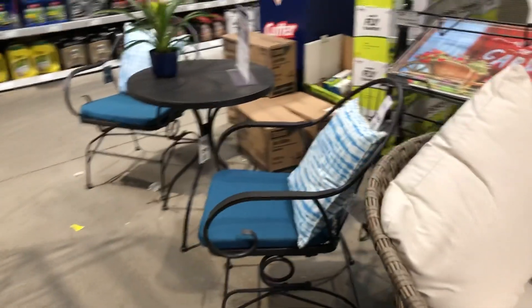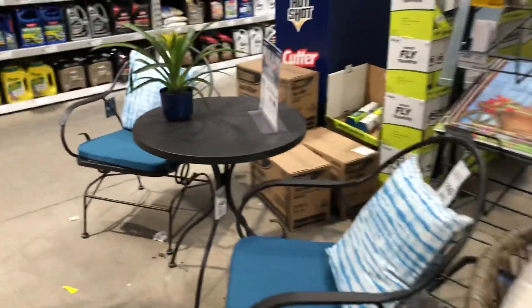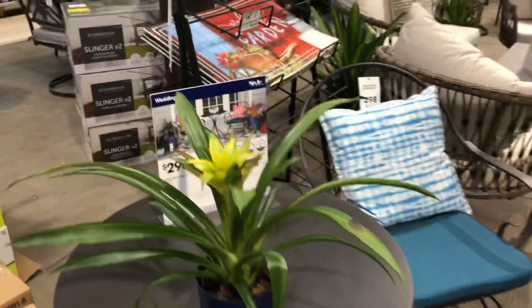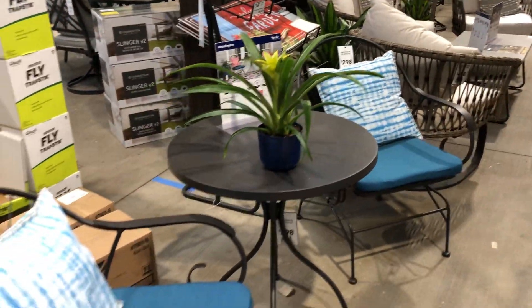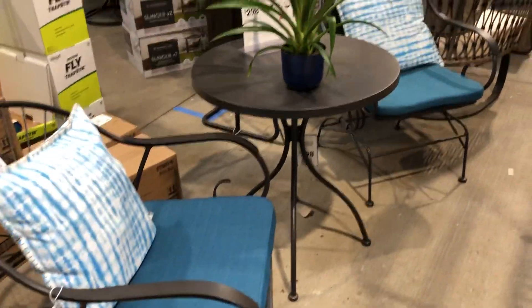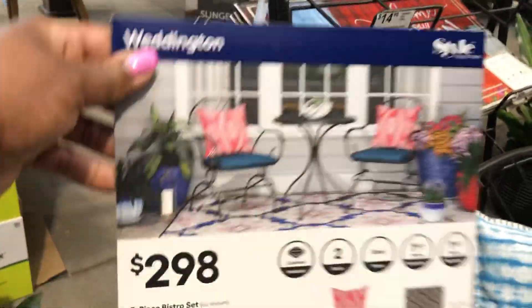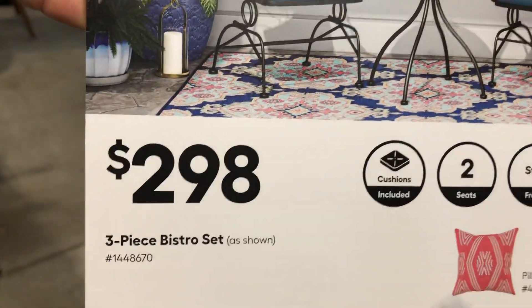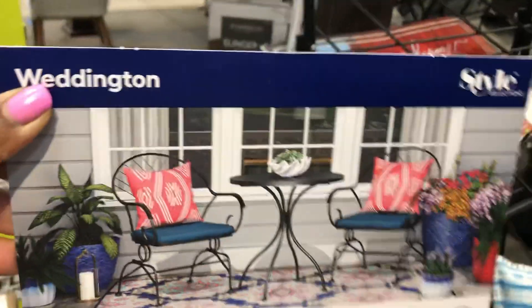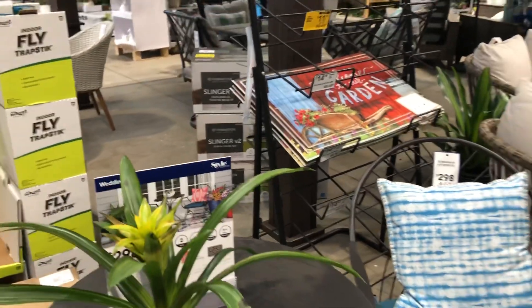And this one here on the end — really nice. It's a wrought iron set here, and it is two ninety-eight. This is the set — so cute for a small space. You can tuck it in, it'll be really cute.